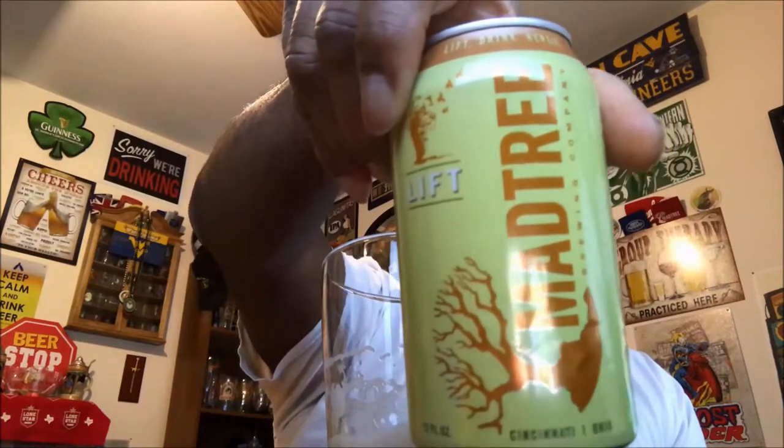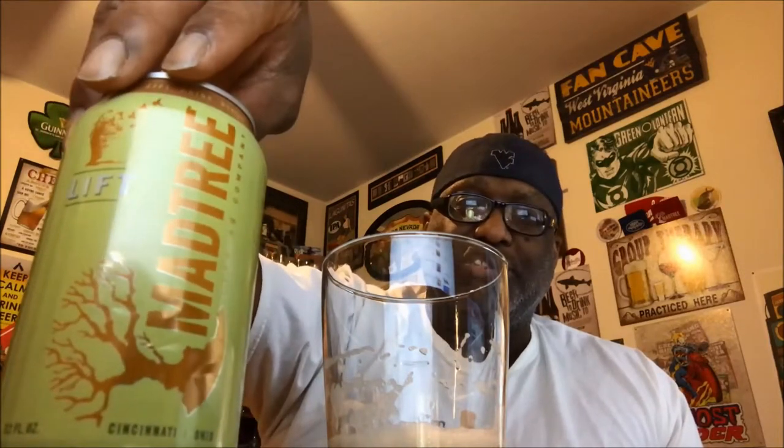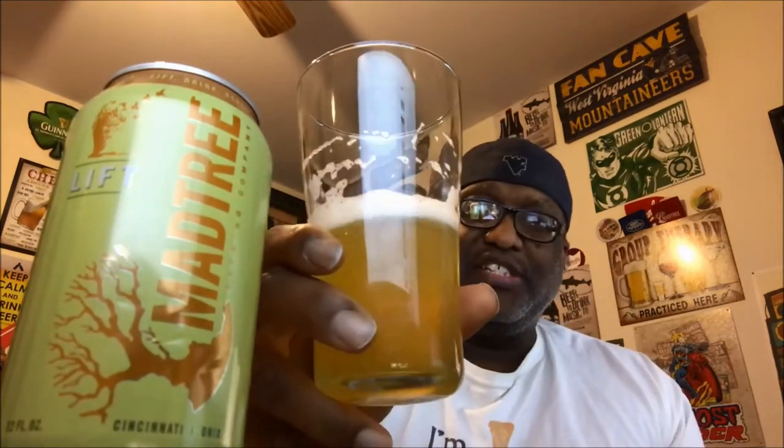Mad Tree's Lift — I'll put my ratings down below, but definitely one that makes the day seem a little more doable. If you happen to see this one out there, pick it up and let me know what you think. If you've had it before, put some comments in the comment section — especially those from the Cincinnati area. As always, please remember to like, comment, share, and subscribe. Keep drinking those good craft beers, and remember there's always time to get your beer on. Cheers!